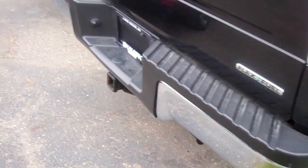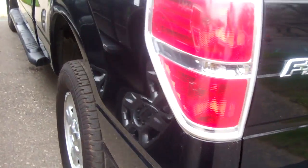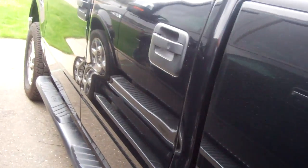It includes roadside assistance, preferred financing, and free SiriusXM satellite radio. It's got a tow package, hard tonneau cover — this truck is sweet. Four-wheel drive, and it's in excellent shape.